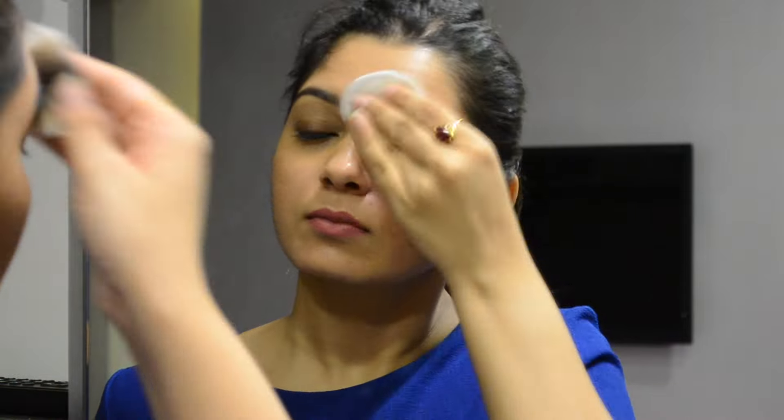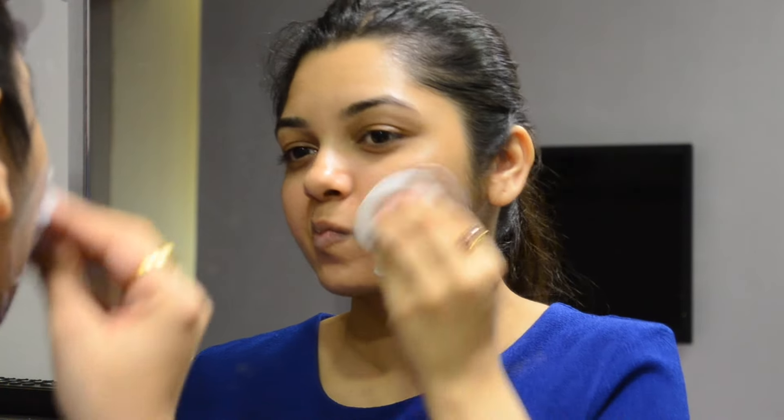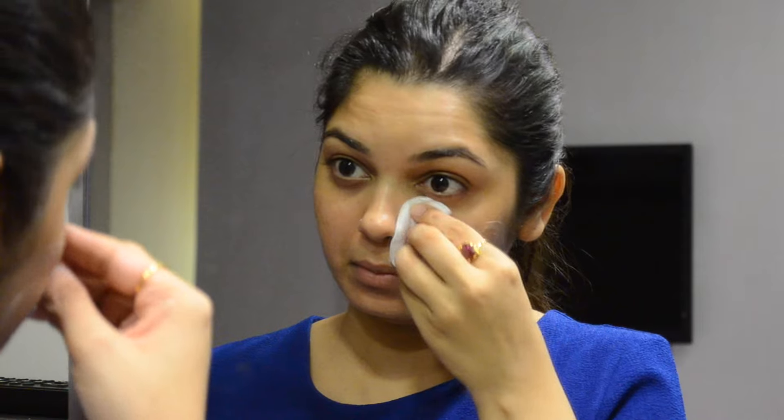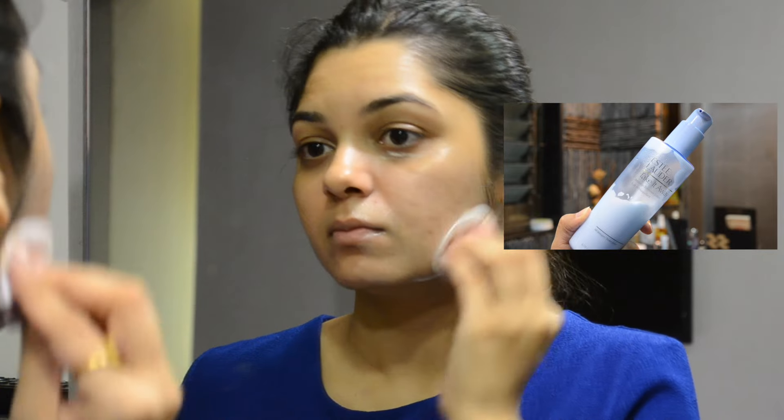Then I'm going to take off makeup from my brows and from my lips. To remove the rest of the makeup from my face and neck, I first take the Kaya Hydra Base makeup remover onto a cotton pad and start wiping off the makeup. I also love using the Estee Lauder Take It Away makeup remover, but the Kaya one is a much cheaper alternative.